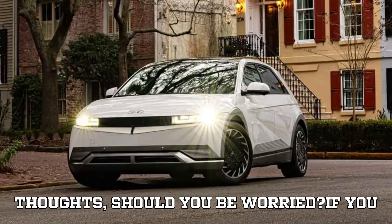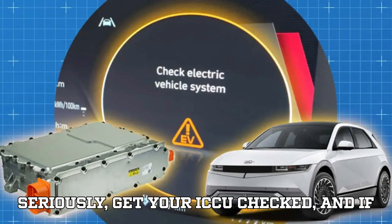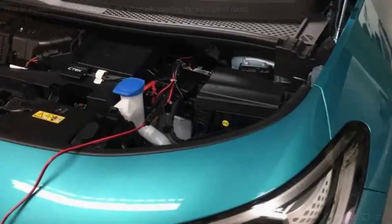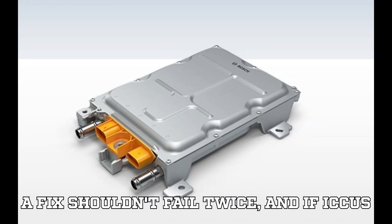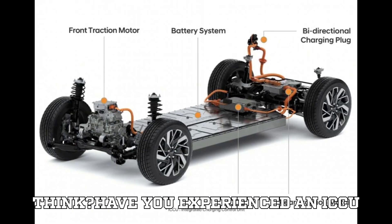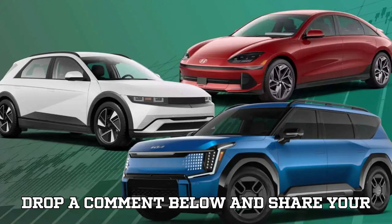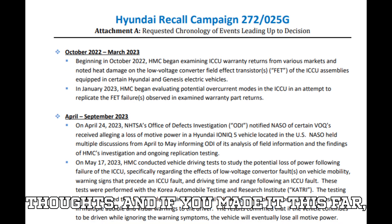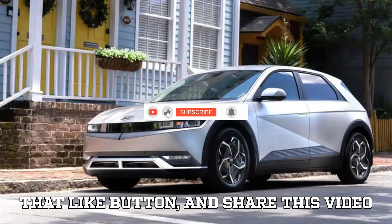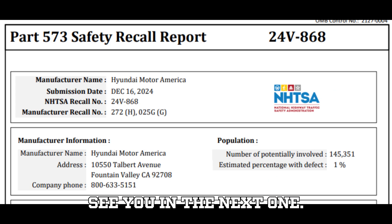Final thoughts — should you be worried? If you own a Hyundai Ioniq 5, Ioniq 6, Kia EV6, or Genesis EV, take the recall seriously. Get your ICCU checked, and if you notice any strange power warnings, get to a Service Center ASAP. That said, it's clear Hyundai still has work to do. A fix shouldn't fail twice. And if ICCUs continue to break down, they'll need a more permanent solution. Have you experienced an ICCU failure? Do you trust Hyundai's fix, or do you think this issue is far from over? Drop a comment below. And if you made it this far, thank you — you're what keeps EVpedia going. Don't forget to subscribe, smash that like button, and share this video with other EV owners. It could save them from a costly and frustrating breakdown. Stay charged, stay informed, and we'll see you in the next one.